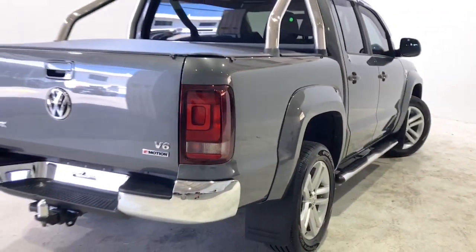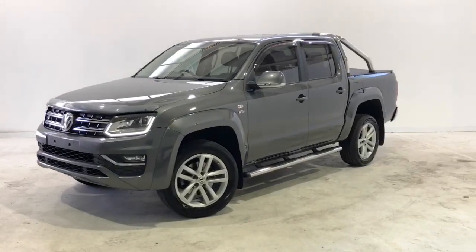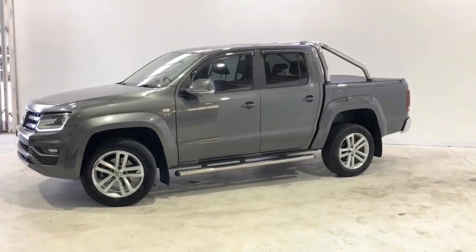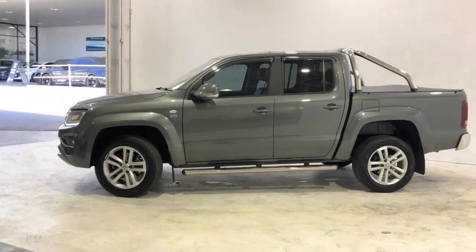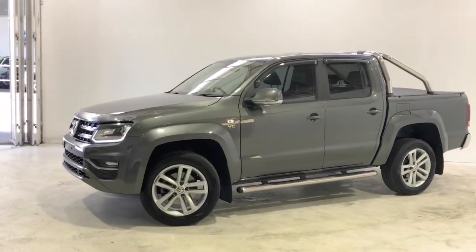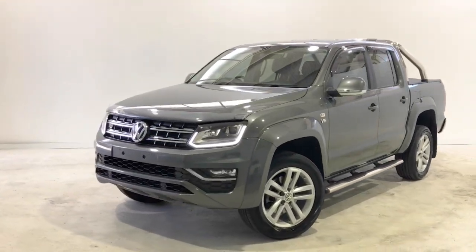Thanks for watching and we hope you found our video informative. We offer same-day finance approval and extended warranty options. We also offer contactless purchasing and provide Australia-wide delivery.